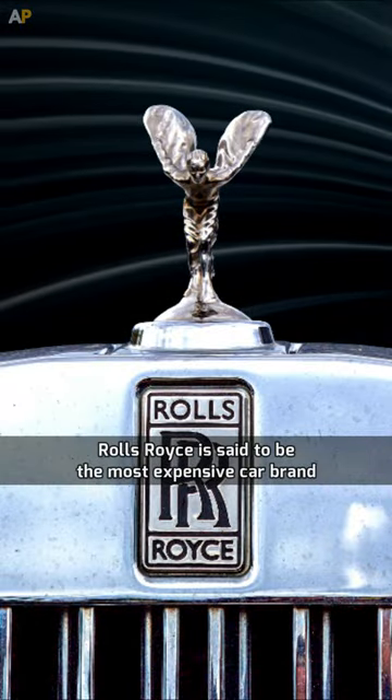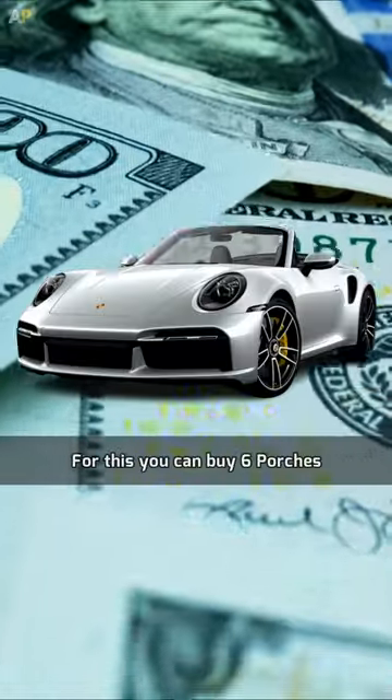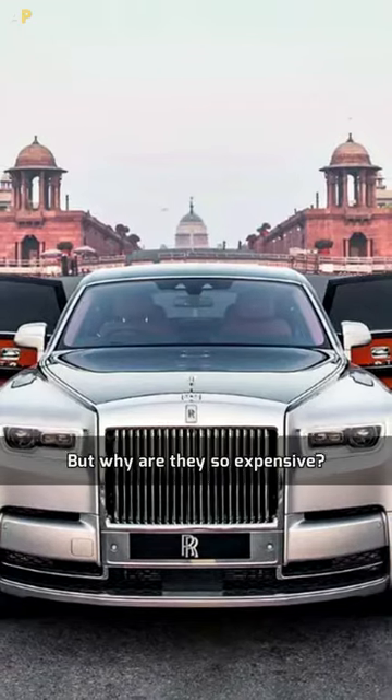Rolls-Royce is said to be the most expensive car brand. Their cheapest car costs around $312,000 — for this price you could buy 6 Porsches. But why are they so expensive?